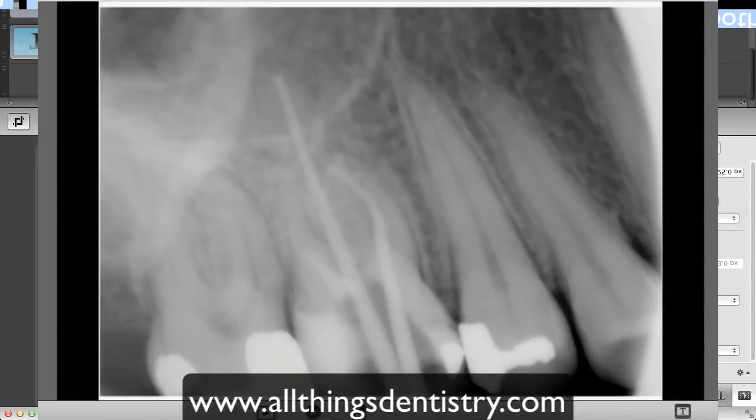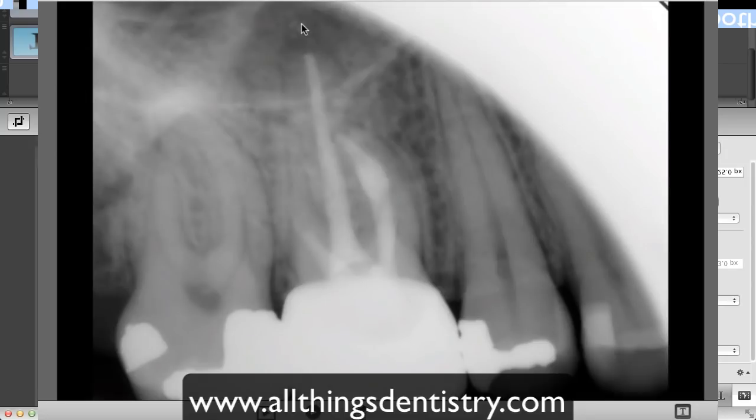That apical widening may be secondary to inflammatory products from the AH Plus sealer — it might still just be slowing down the healing. On the distobuccal, you can still see the root and some apical widening. We're going to follow her up in six months and then in one year. If she becomes symptomatic, we'll probably retreat or consider surgical root canal therapy, and if this does not seem to heal and continues to get bigger, we'll proceed with surgical root canal therapy.